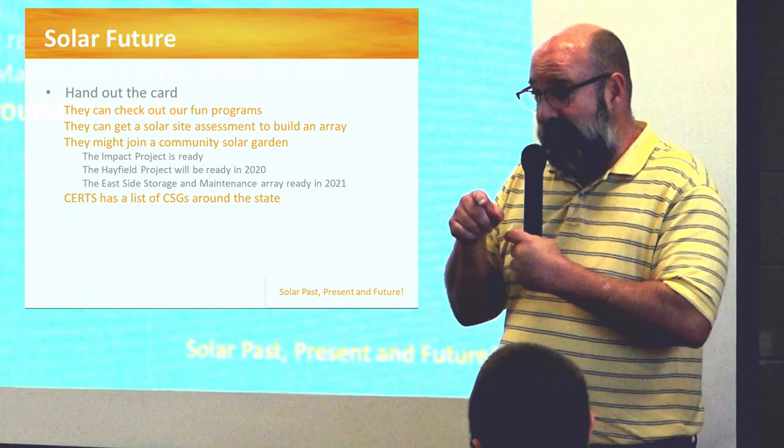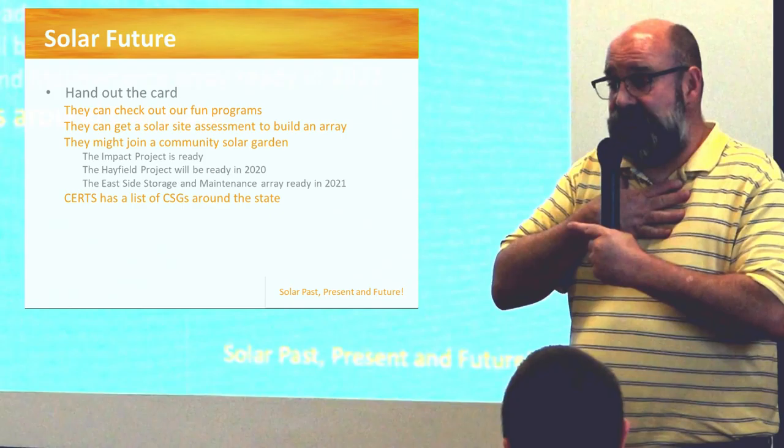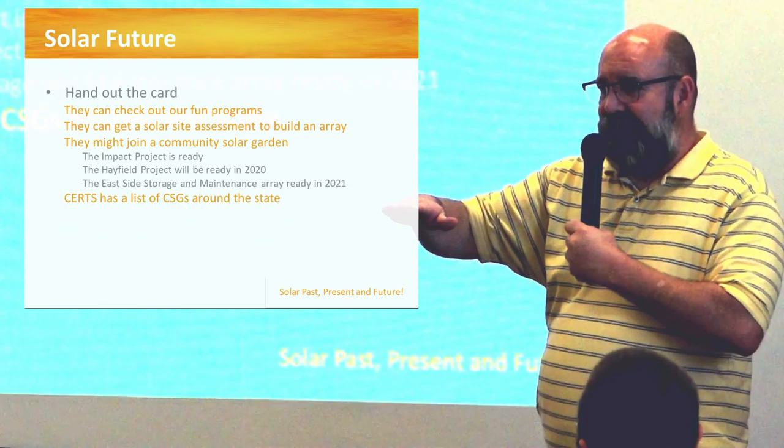You'll have a card with our URL, and you can go to that URL to ask for a solar site assessment or apply to join our community solar garden. The community solar garden — we have one done; it was built by a grant.